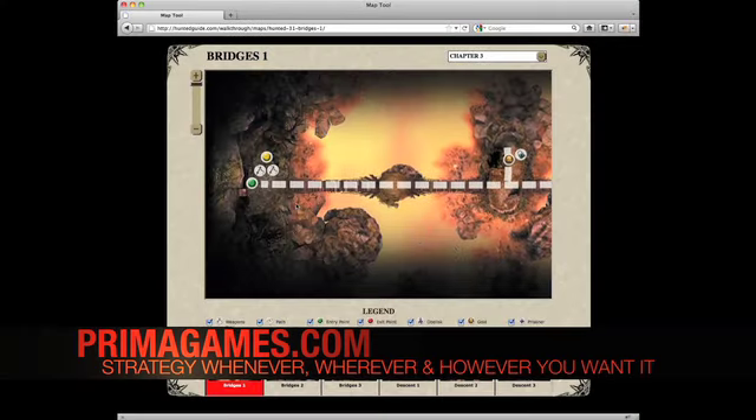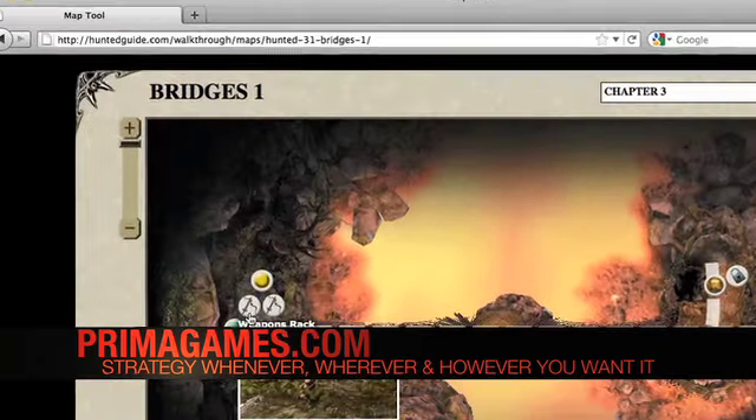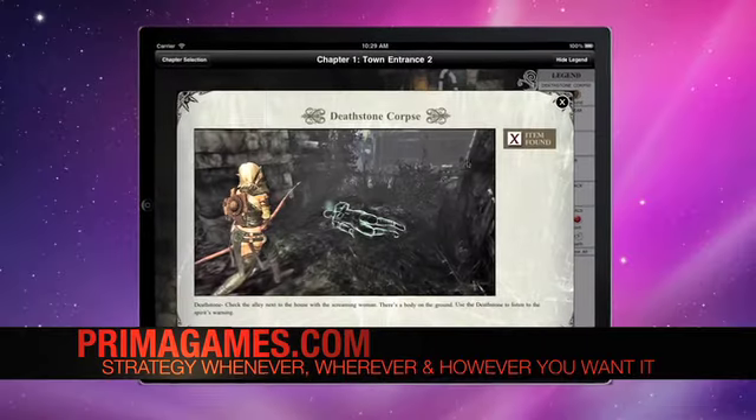Prima's interactive maps are cross-platform compatible. You can use the maps on PCs, Macs, iPads and smartphones.